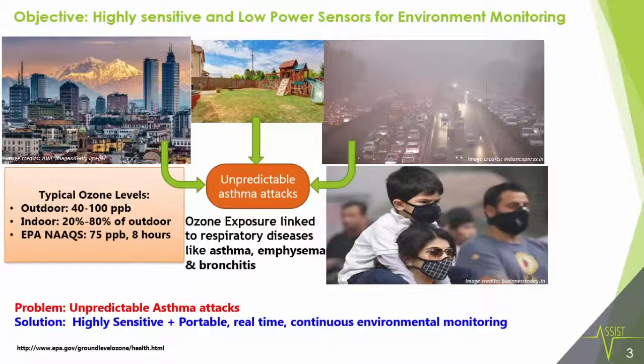What we need as a solution are highly sensitive sensors which are portable and which can monitor the environment in real-time and continuously for long-term. We need to make highly sensitive sensors, and we need low-power sensors because that would enable us to make the sensors portable and also help for continuous and long-term monitoring so ozone can be tracked in the environment around us.